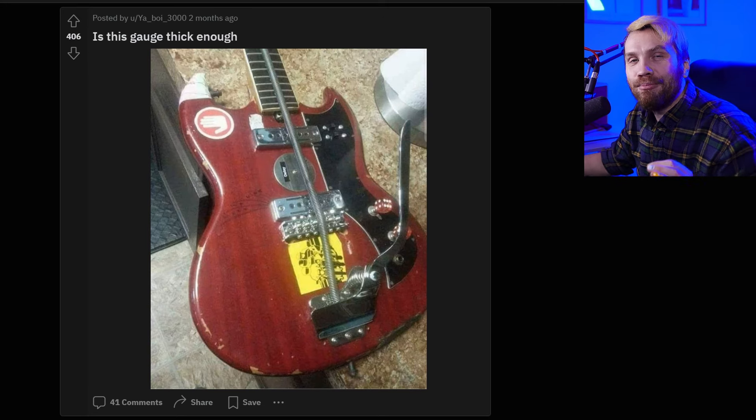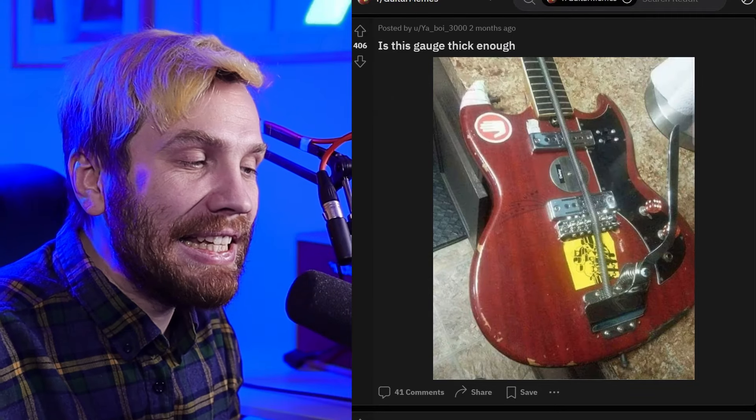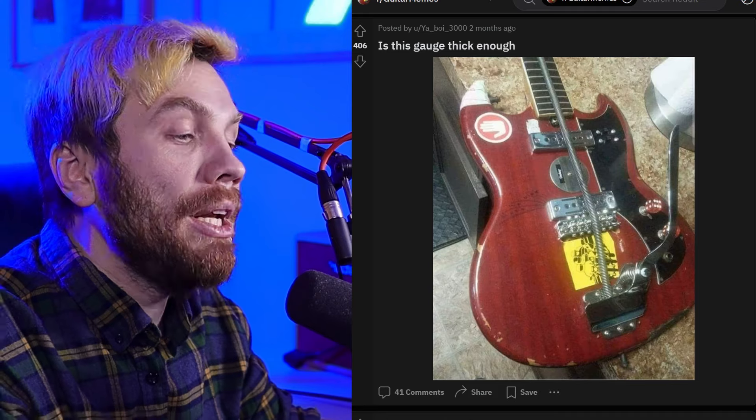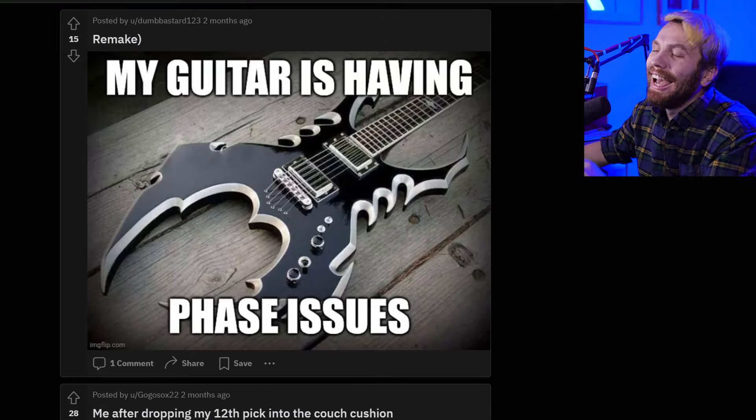Is this gauge thick enough? I'd guess this is either a plumbing thing you put in the pipe, or that is a piano string — the thickest piano string. Not sure. Let me know in the comments which one this is.